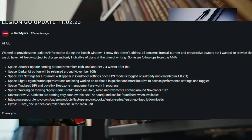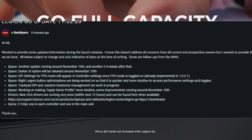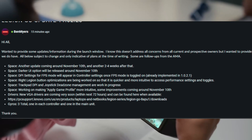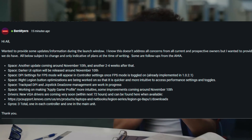Right Legion button organization is being worked on so that it's quicker and more intuitive to access performance settings and toggles. Trackpad DPI and joystick dead zone management are a work in progress, and they're working on making applied game profiles more intuitive, with some improvements coming around November 10th.